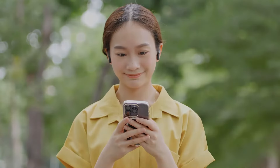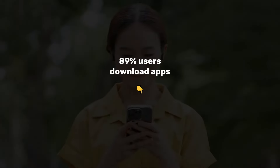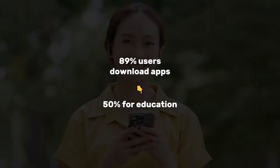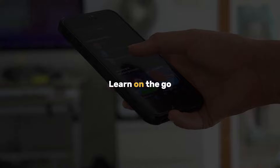Mobile-learning. According to statistics, 89% of smartphone users download apps, with 50% of these apps being used for education. The primary advantage of mobile learning is that it allows learners to study on the go.